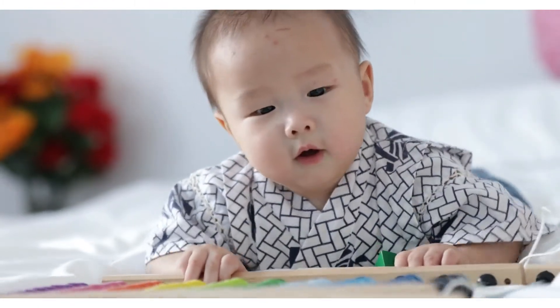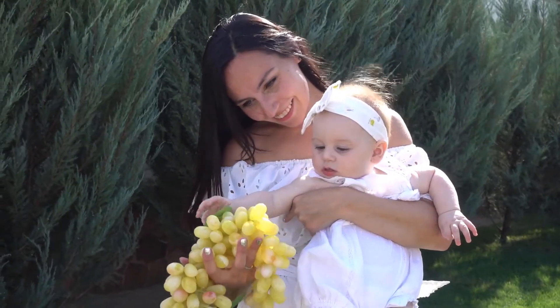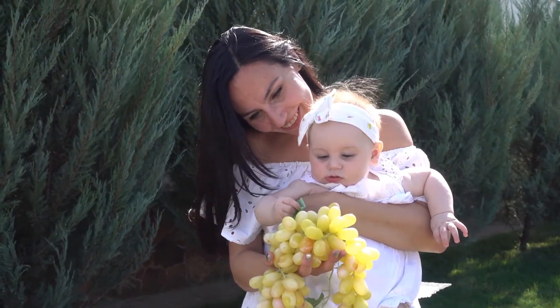Energizing Citrus Essential Oil: make bath time fun and enjoyable. The light natural aromatherapy from citrus extract is energizing and boosts creativity for kids and adults, perfect for daily baths.